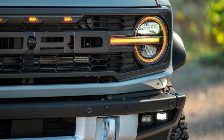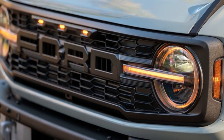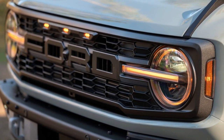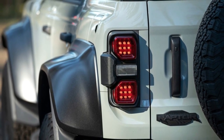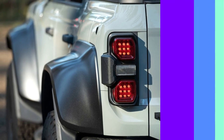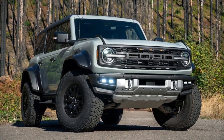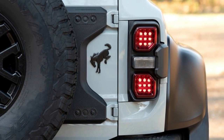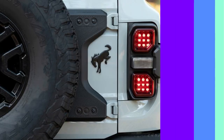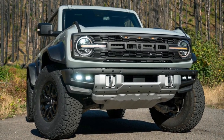The 2023 Bronco is one of the least efficient compact SUVs by far, but that's not surprising given its off-road capabilities. The Bronco gets an EPA-estimated 20 miles per gallon in the city and 21 miles per gallon on the highway with its four-cylinder engine, with both manual and automatic transmissions, while models with the 2.7-liter V6 return up to 19 and 21 miles per gallon city/highway.